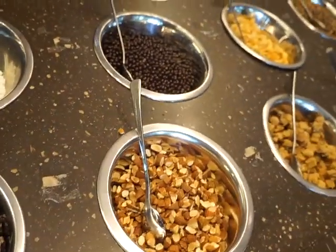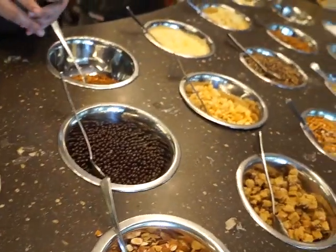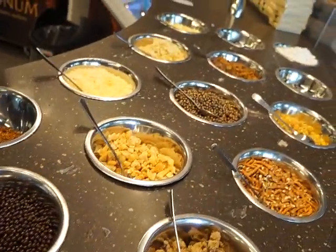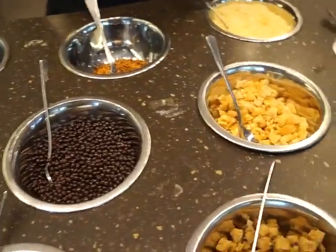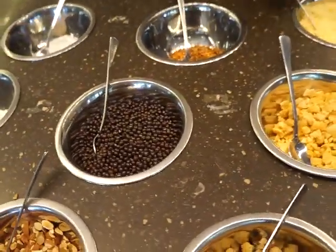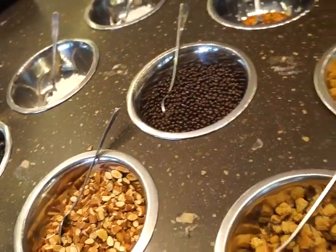Classic toppings include biscuits, nuts, mallows, cookies. The second category is the special toppings — these are a bit more luxurious, the unusual toppings you will not see in a regular ice cream, like yogurt nibs and gold nuggets.